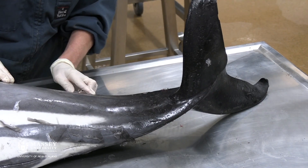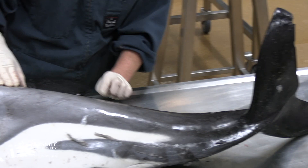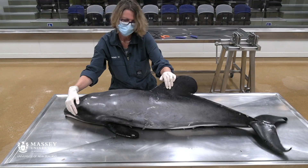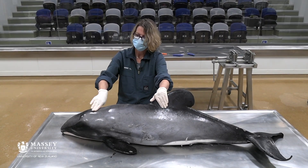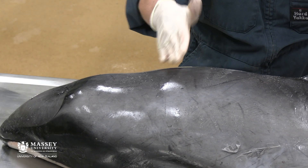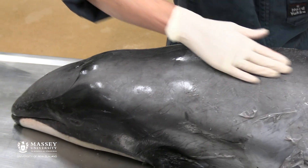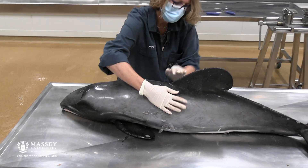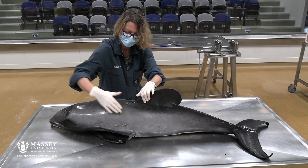It's got some old injuries that have healed well along the back, but nothing fresh. To look at whether they're thin or in good condition — when they're very thin they have what we call 'peanut neck.' This one has a little bit of a concave area here, so a wee bit of a neck, but not in terrible condition — not perfect, but not super skinny.